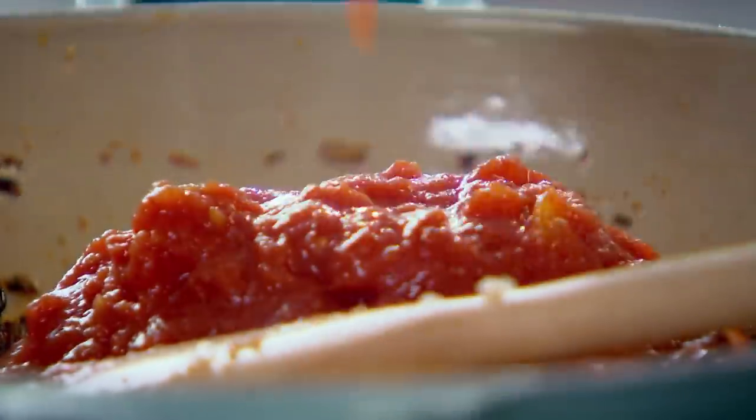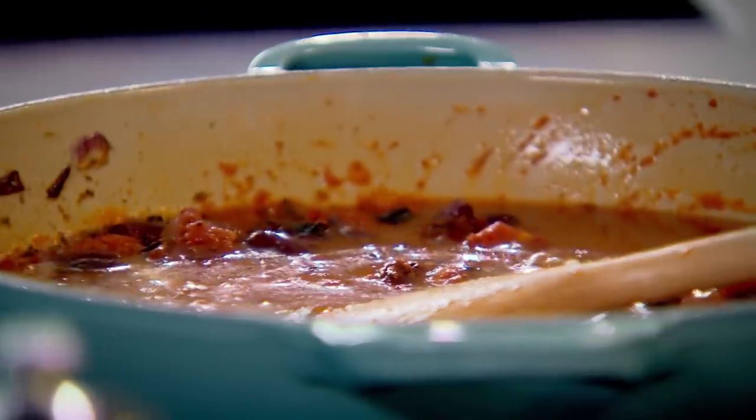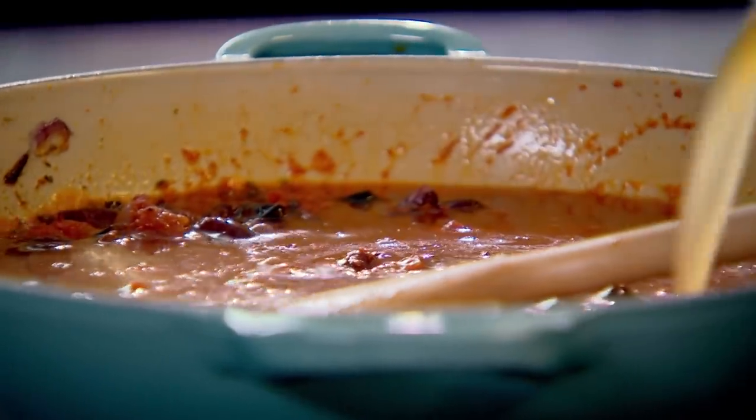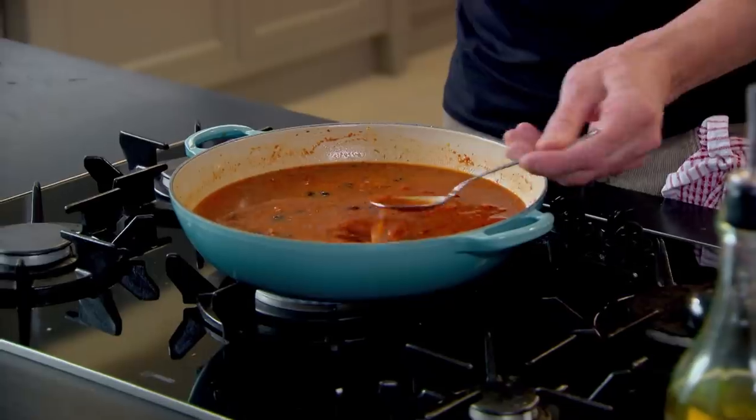Next, fry up a tablespoon of tomato purée. Add a can of chopped tomatoes, cooked kidney beans, and vegetable or chicken stock to cover. Chillies, particularly when they're dried, continue to swell and release their heat as they're cooked. So the longer you cook your dish, the hotter it will be.